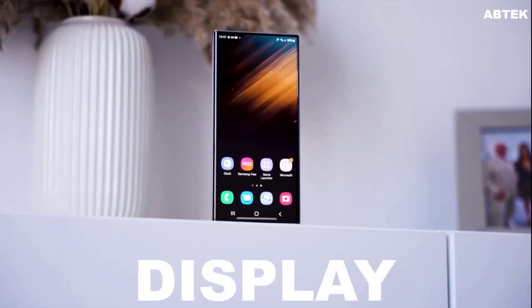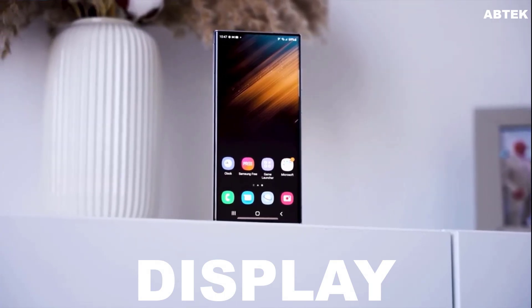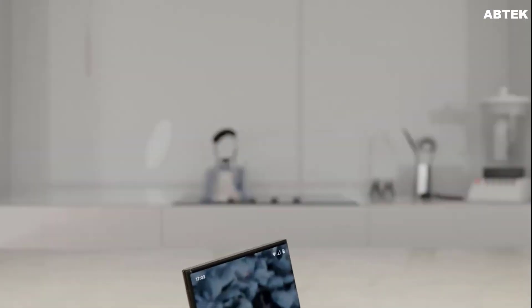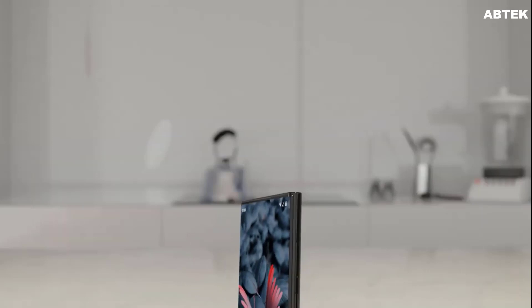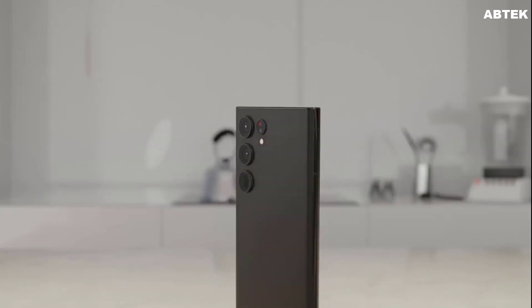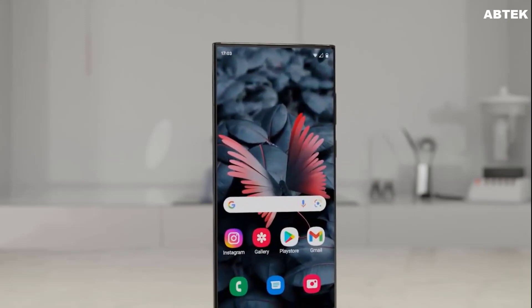For the display, the Galaxy S23 Ultra didn't bring any meaningful display upgrades over the Galaxy S22 Ultra, but fans are hoping that will change next year. The only upgrade that seems likely for now is the display brightness. The S22 Ultra and S23 Ultra displays can go up to 1750 nits, and the S24 Ultra display could add an additional 250 nits on top.